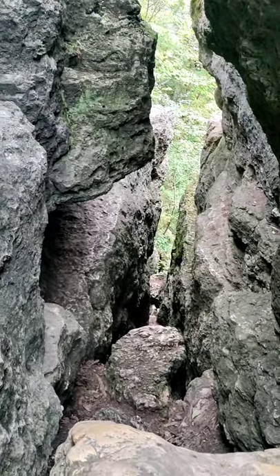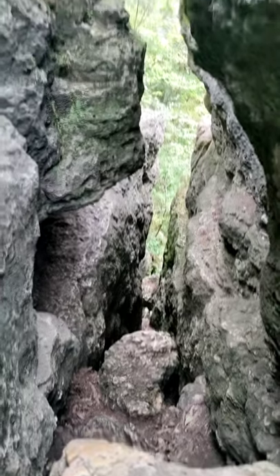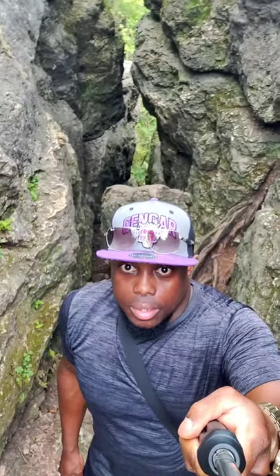This thing is deep, man — straight up. Just to show you guys, this thing is super narrow. It's pretty freaking awesome. This is just amazing, man. Wow. It's your boy Thorough Alexander signing out — I'm inside the Devil's Backbone. Peace.